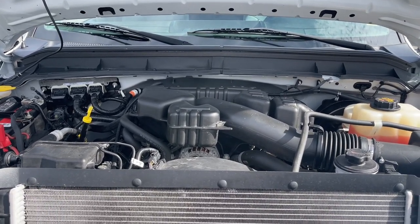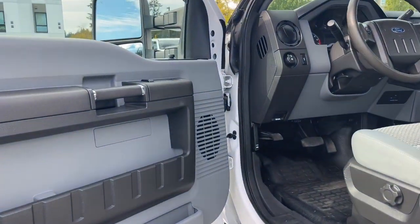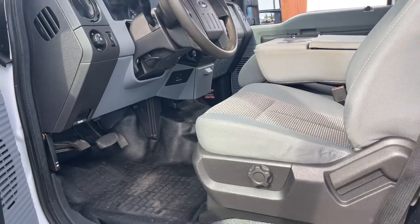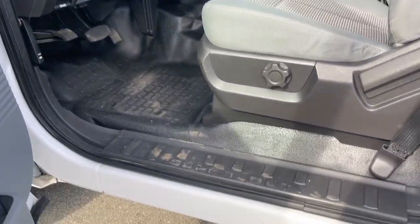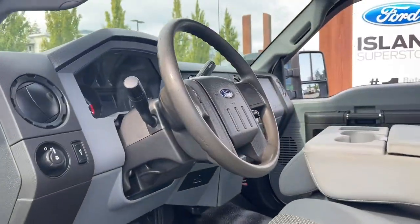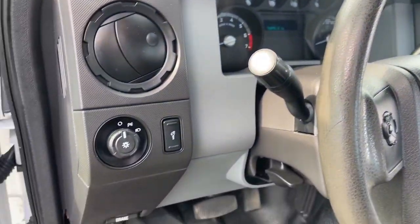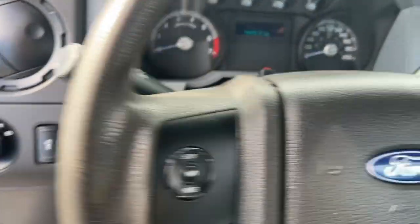Let's have a look inside. There's storage and a speaker in the door, and you've got power locks, windows, and mirrors. The driver's seat is manually adjusted with manual lumbar. There's a nice step that makes it easier to get in, as well as a grab handle, and your lighting controls are located there. On the face of the steering wheel are your controls.